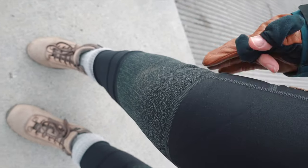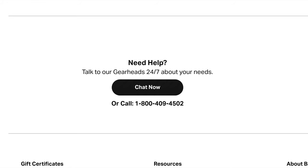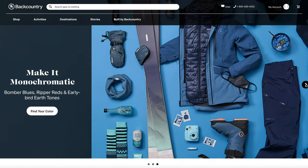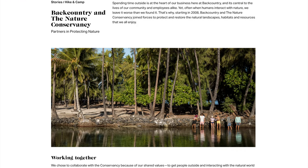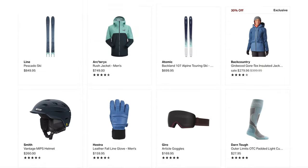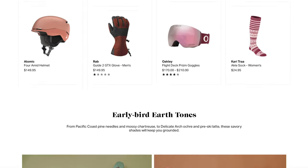These tights are amazing because they have this grippy technical material on the knees and on the bum. So if you're sitting on rocks, scooting over rocks, or climbing with your knees, those parts are reinforced. Backcountry has gearheads available 24/7 to help you find what you need. They carry big brands like North Face, Patagonia, and Arcteryx, and they're partnered with the Nature Conservancy. You can donate when checking out. Use code ALISON15 for 15% off your first purchase — some exclusions apply, link below.